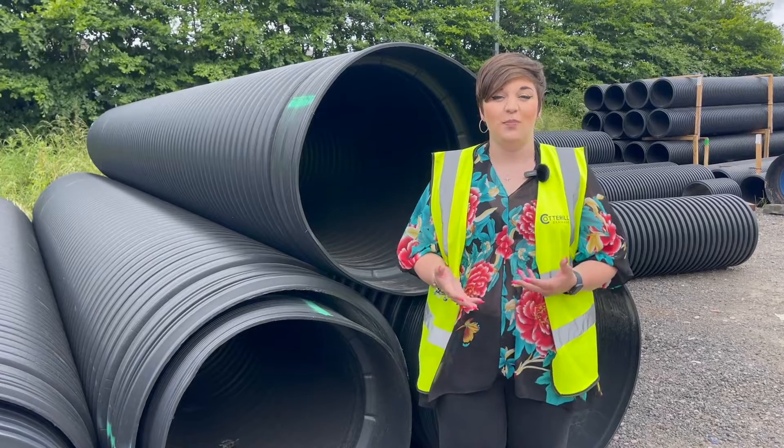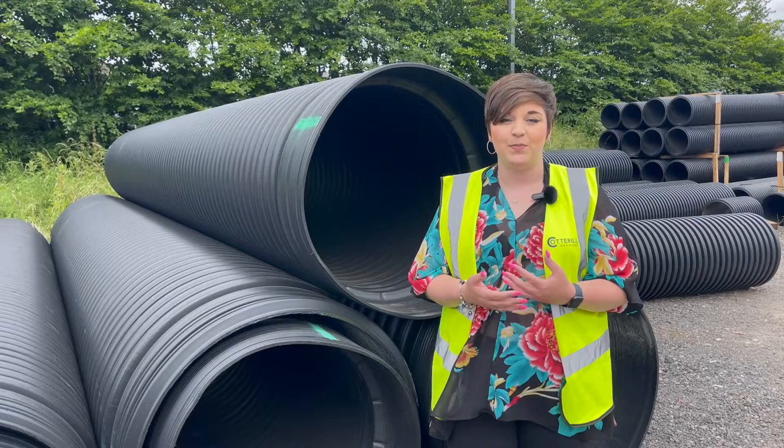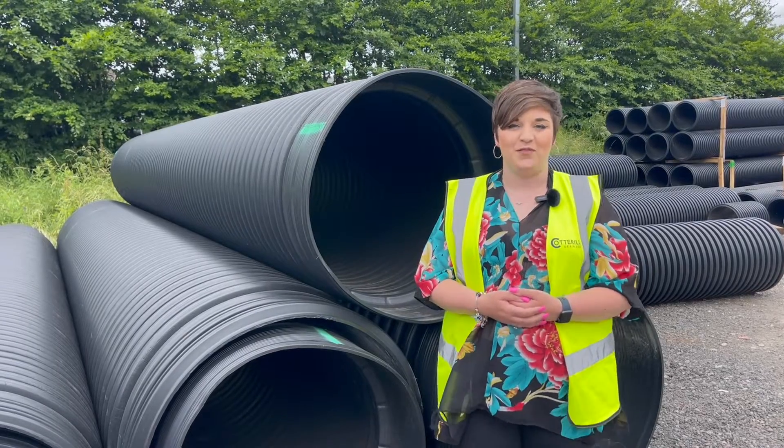If you're looking for culvert pipe or want more information, we've got you covered. Not only do we supply but we also offer expert installation services. Give us a call today for more information.